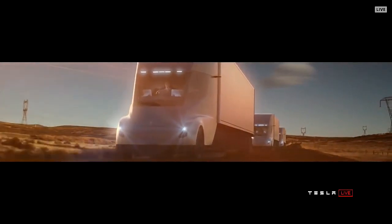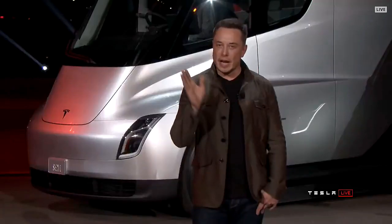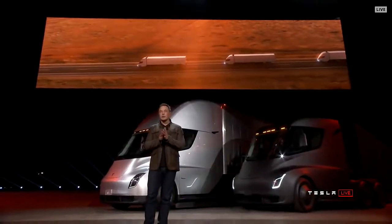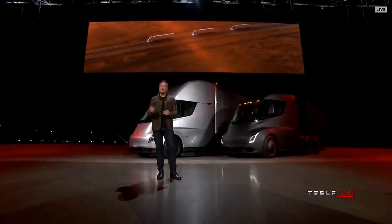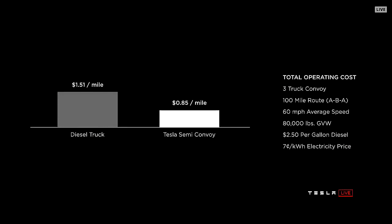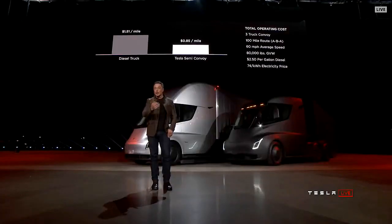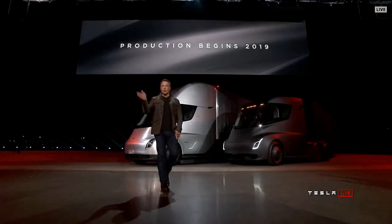One Tesla truck by itself beats other diesel trucks. But what if you have a convoy — two trucks following? You're more like a train driver. The convoy tracking technology is something we're confident we can do today 10 times safer than a human driver. In a convoy scenario, a diesel truck is twice as expensive as a Tesla Semi — and it's not just economic suicide to use diesel; it beats rail too. Production begins 2019, so if you order now, you get the truck in two years.